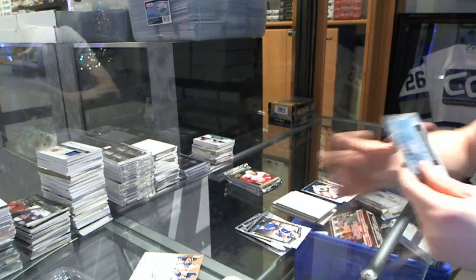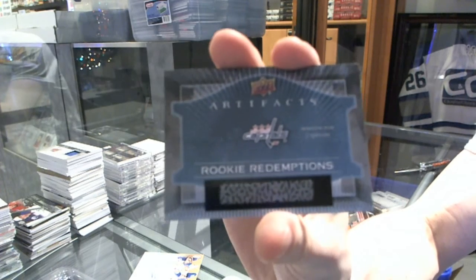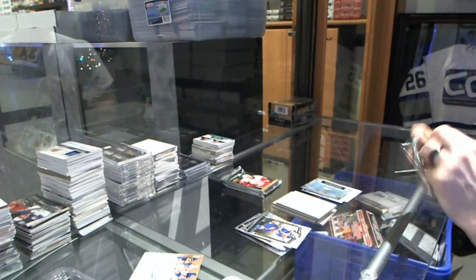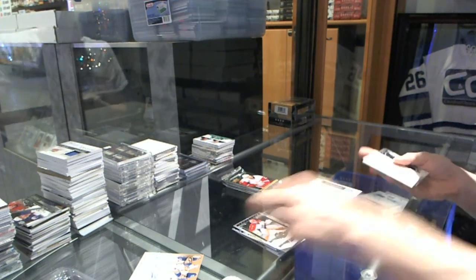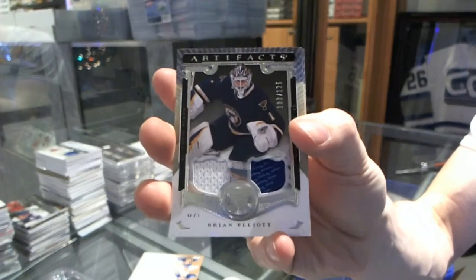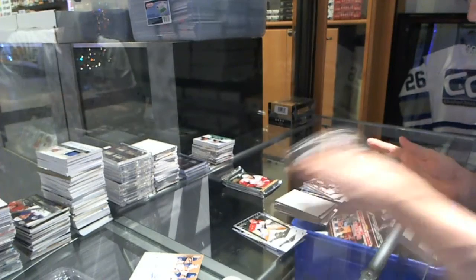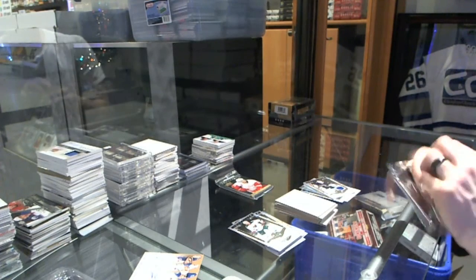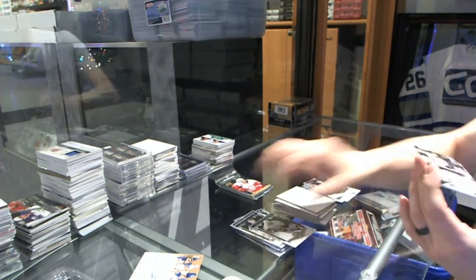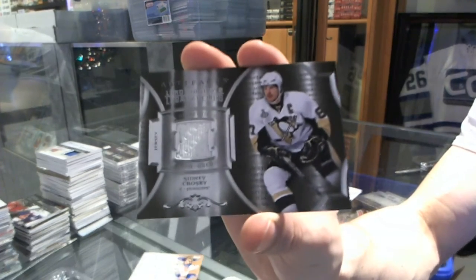Rookie Redemption for the Washington Capitals, which will probably be Stanislav Galiev. Dual jersey number to 125 for the St. Louis Blues, Brian Elliott. Yeah, I think that sounds right. We've got a Lord Stanley's Legacy jersey for the Pittsburgh Penguins, Sidney Crosby.